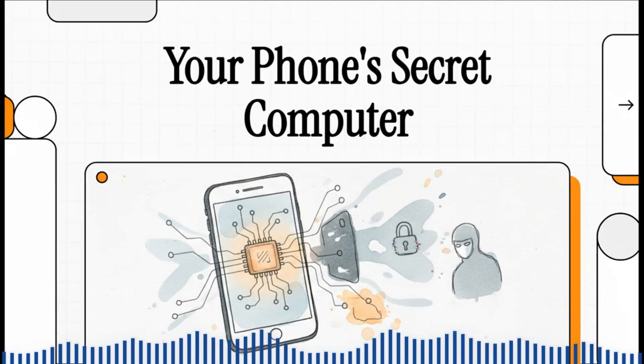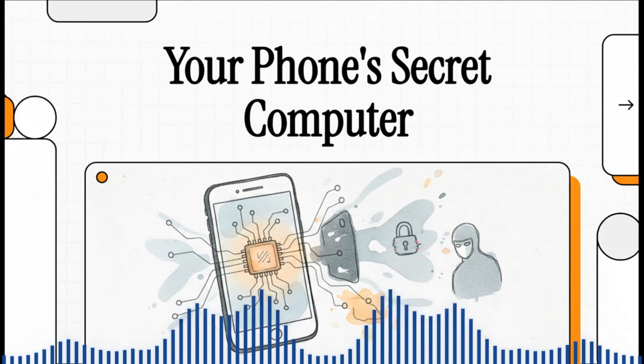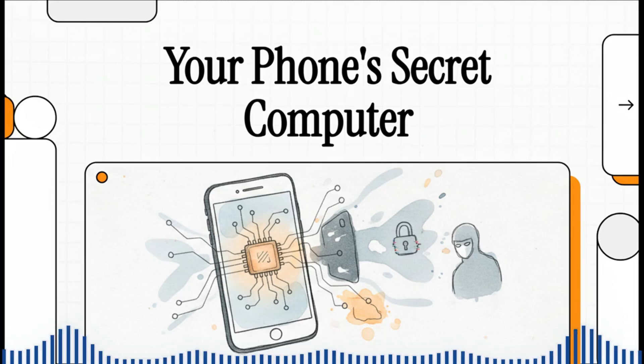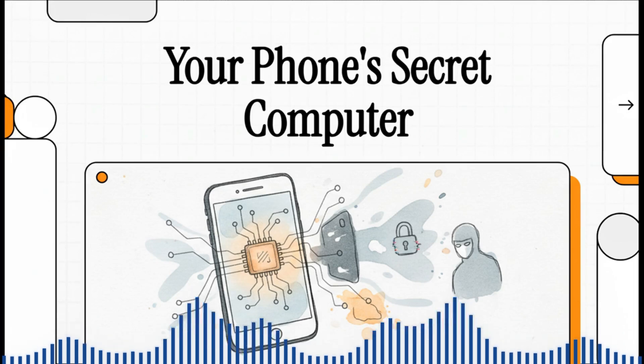You know that phone in your pocket, the one you use for literally everything? Well, it's holding a secret. And it's not about your photos or your private messages. It's something much, much deeper. A hidden part of your phone that works completely in the shadows. And, believe it or not, it has more control over your device than you do.